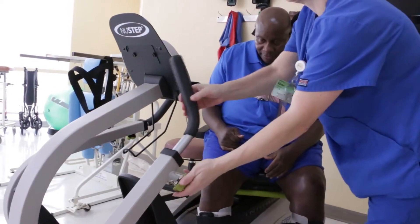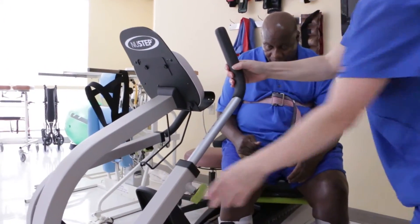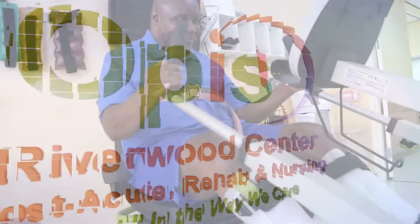I appreciate them for pushing me as far as they did. What I've gained from them, what they taught me, and the things I have to do when I'm not in therapy — they helped me a lot since I've been here. They've got open hands for you.